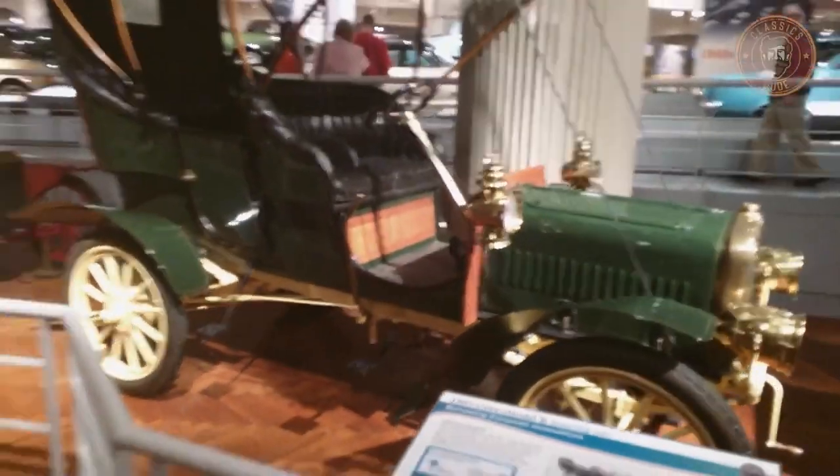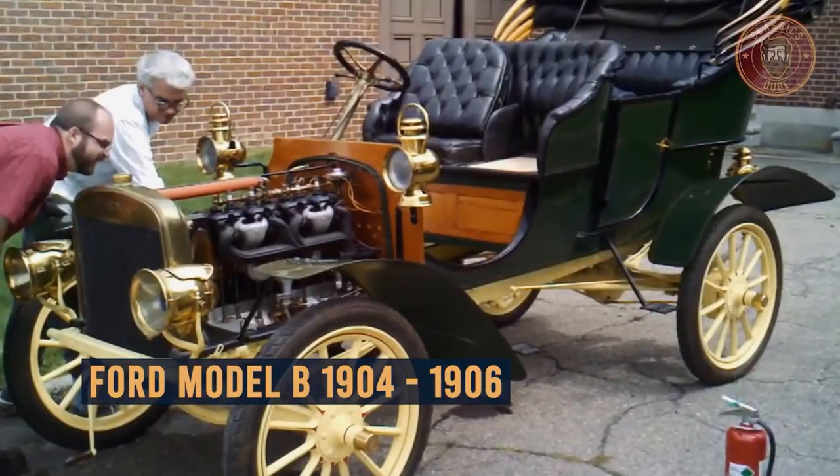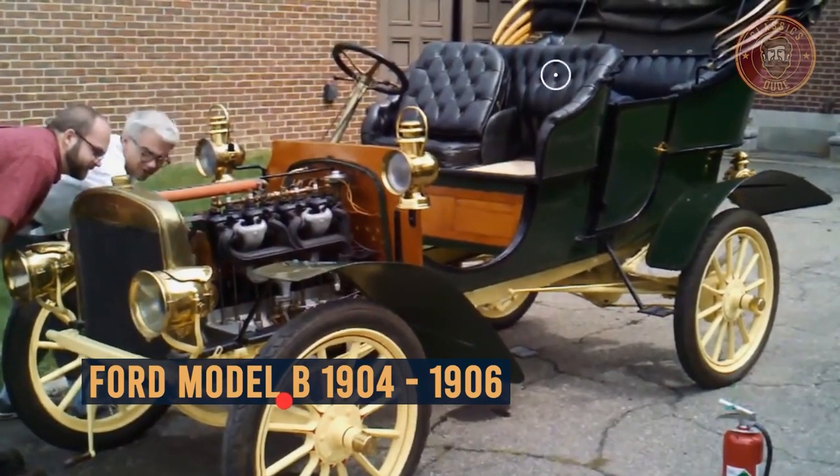In this video, you will get a closer look at the Ford Model B — an overview, its design, price range, and more, so stay tuned.